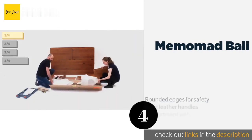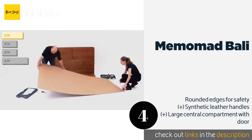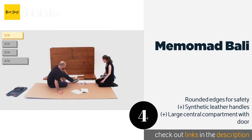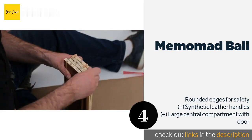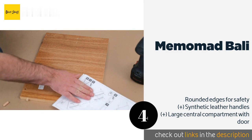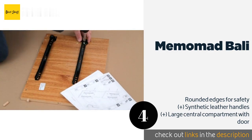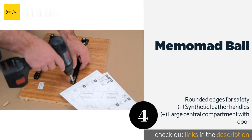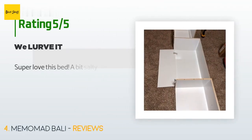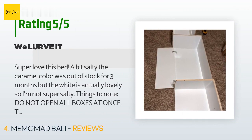The next product is the Memomad Bali. The Memomad Bali offers an assortment of spaces both open and closed to make your nighttime ritual as convenient as possible. The pullout shelf at the head serves as a great resting place for a drink, and the cubbies at the foot are perfect for decorations. The price is around $529. The average rating is 4.5 stars with more than 166 customer reviews.